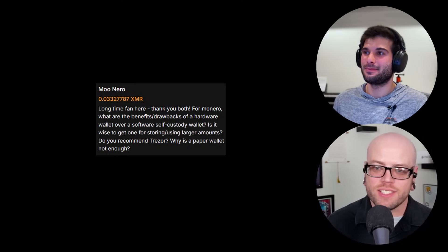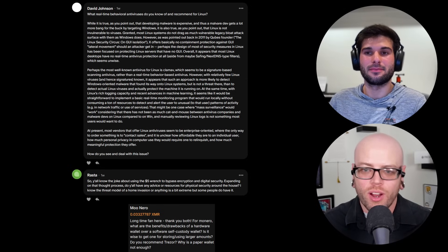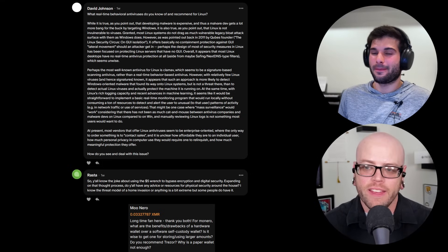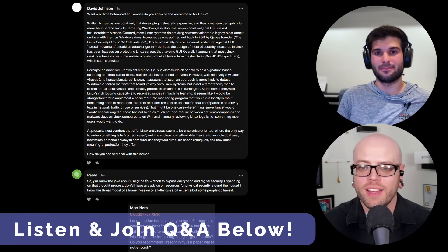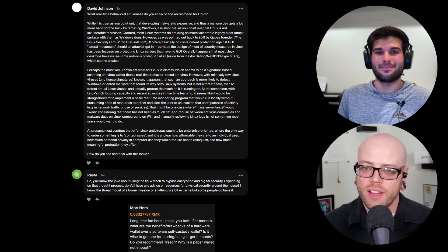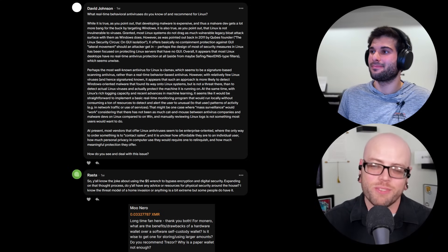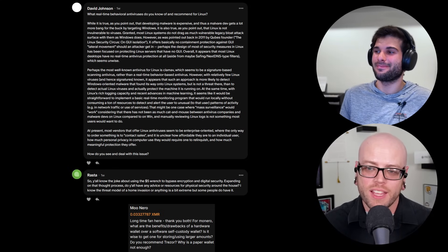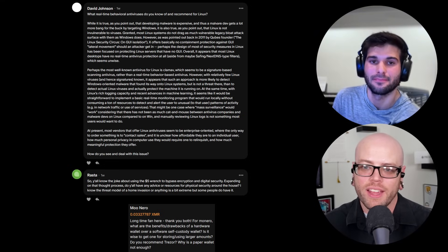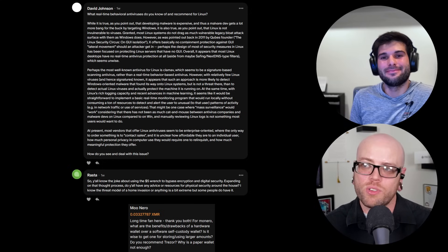That's all we have for this week. We talked about antivirus for Linux, physical security suggestions, and hardware and software crypto wallets. Thank you for tuning in and asking questions — we really appreciate your support. If you're not already on Patreon, join our Q&As at patreon.com/surveillancepod and xmrchat.com/surveillancepod. Even at the $5 level you get to ask questions and join our Signal group chat with other patrons. XMR chat is a one-time thing — a way to ask a one-off question by sending a little Monero. Your support keeps this podcast going, and we'll see you with Surveillance Report 206 this coming weekend.